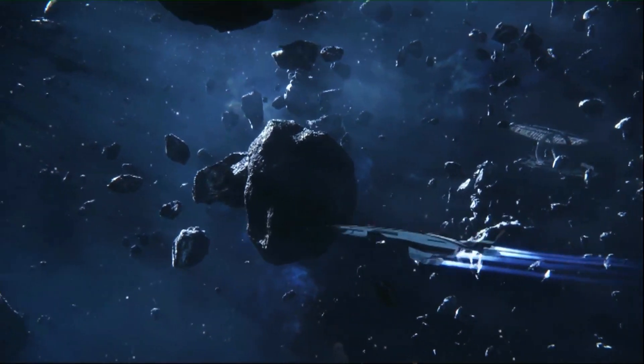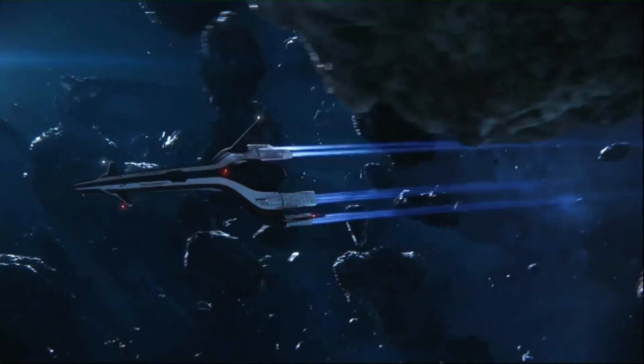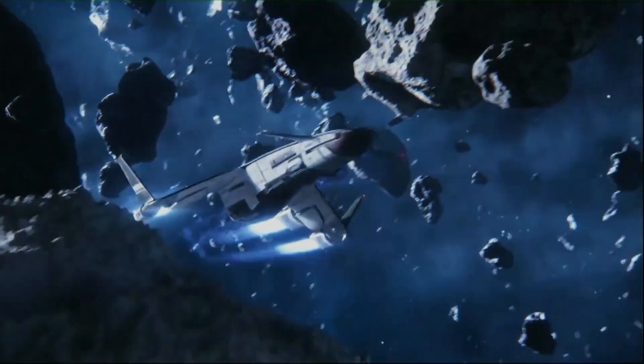Hello everybody and welcome back to LiveWire. Today we're bringing you an update video on Mass Effect Andromeda, but first, roll that intro.